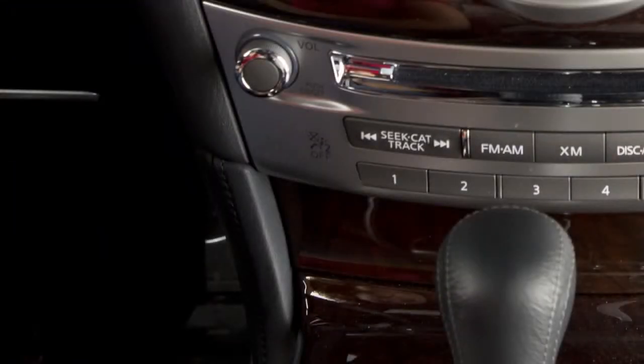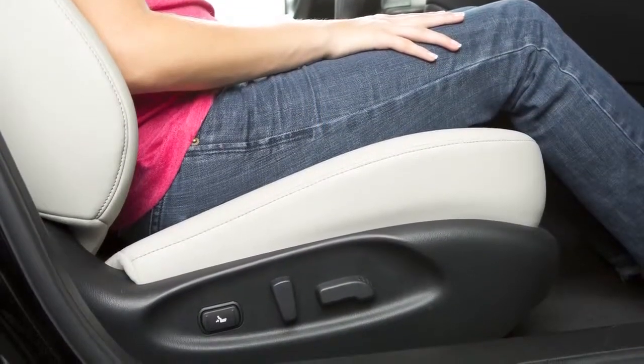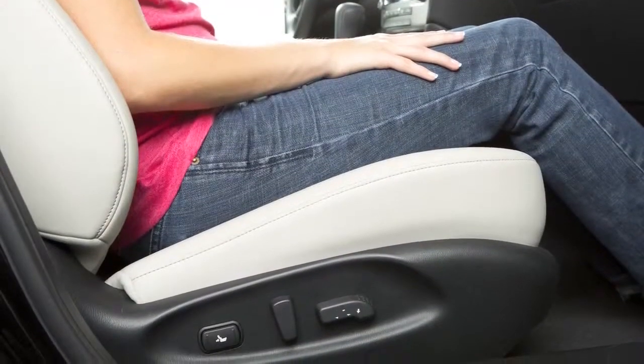The front passenger airbag shuts off and the status light illuminates when the seat is occupied by a small adult, a child, or a child restraint system. The status light will turn off when the airbag is on and the front seat is occupied by an adult.